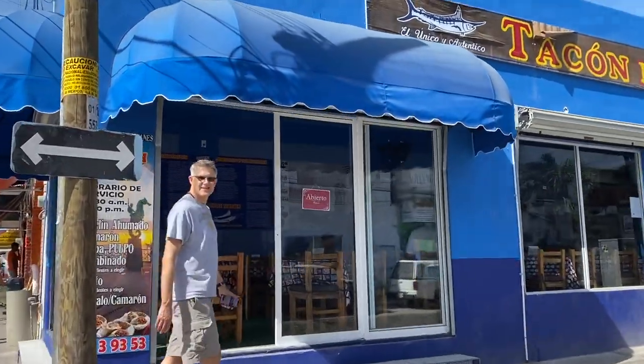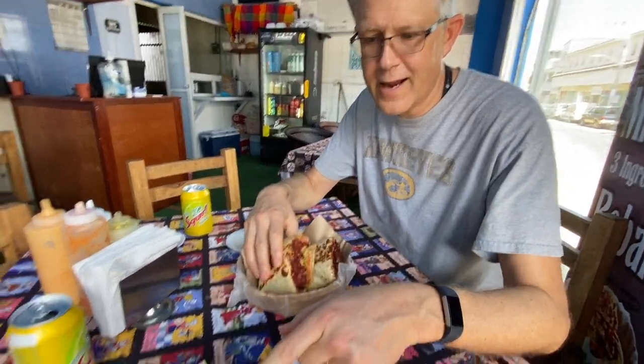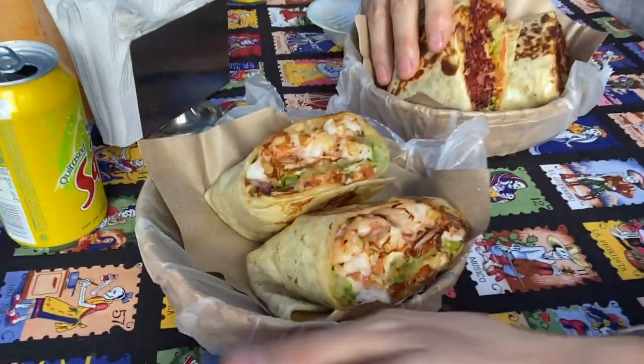I'm thinking lunch is calling. Tacón de Marlene in the city, out at the airport. The Marlin tacos, or Marlin burritos — ooh, they're smoked. Awesome. And then Ada's got the shrimp burrito.